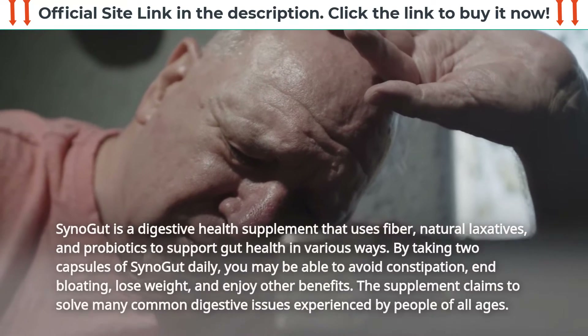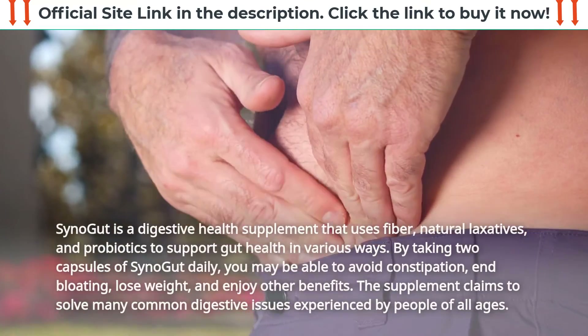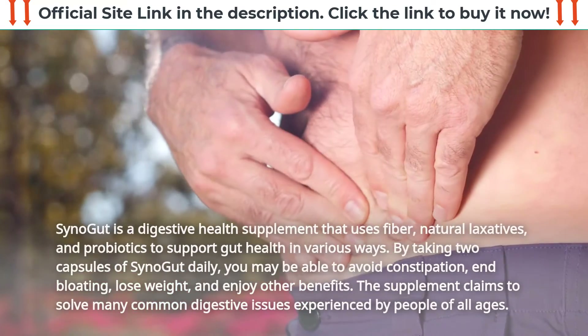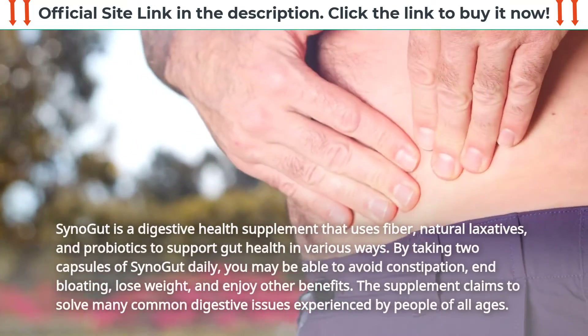By taking two capsules of SynoGut daily, you may be able to avoid constipation, end bloating, lose weight, and enjoy other benefits. The supplement claims to solve many common digestive issues experienced by people of all ages.